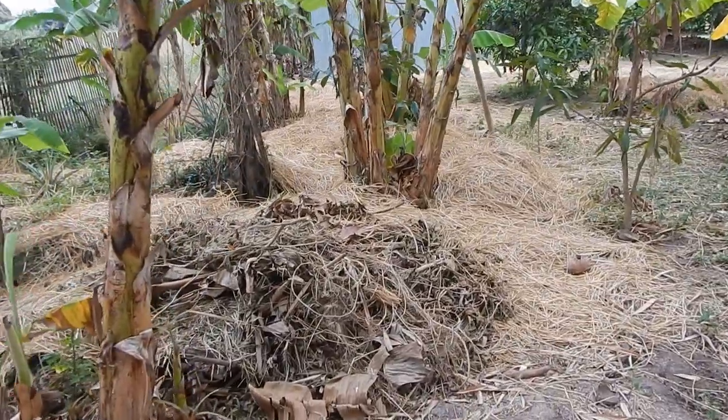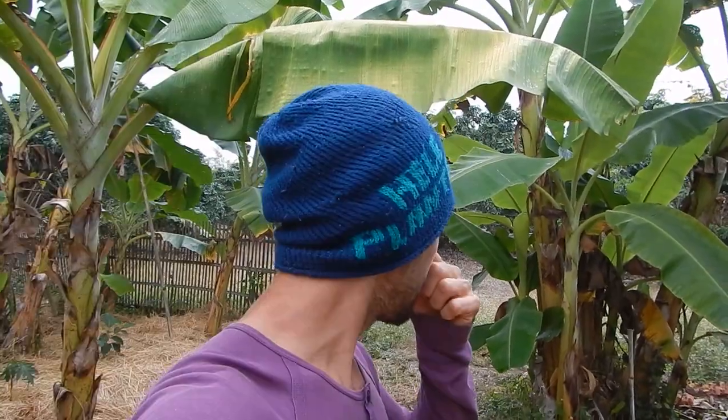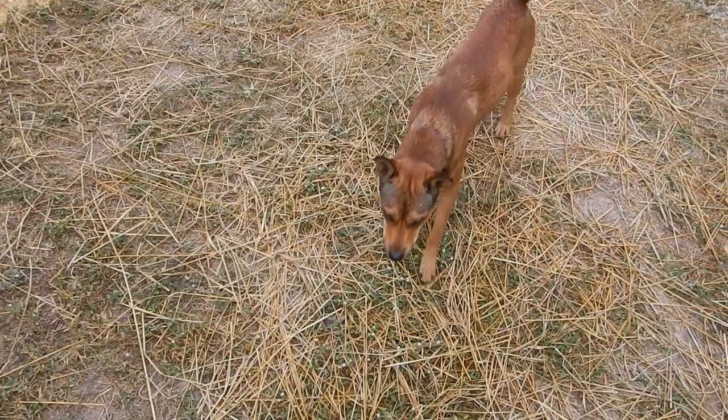New compost. As all the permaculture gurus say, there's no such thing as bad soil — there's just soil that needs to be rebuilt. I believe that, but you also need a lot of plant material. You need plants growing, just chopping them off and having a big layer of mulch.